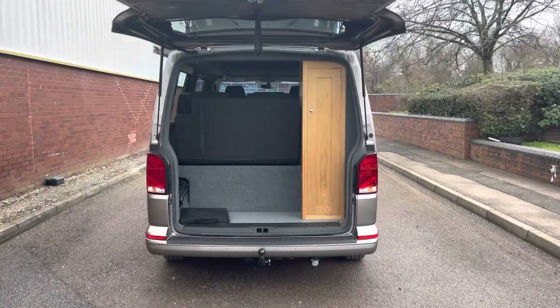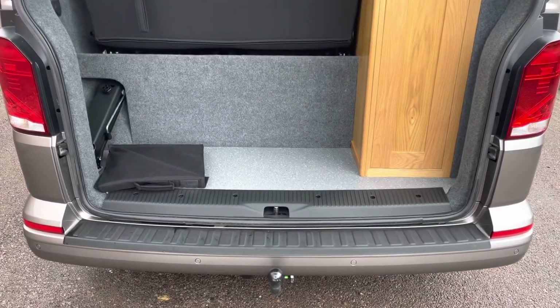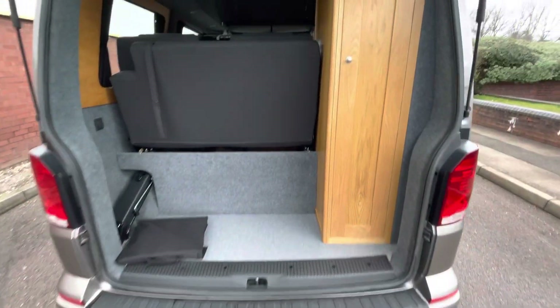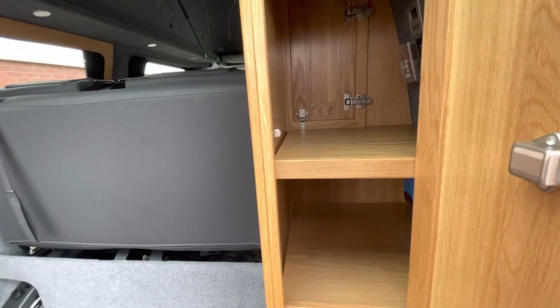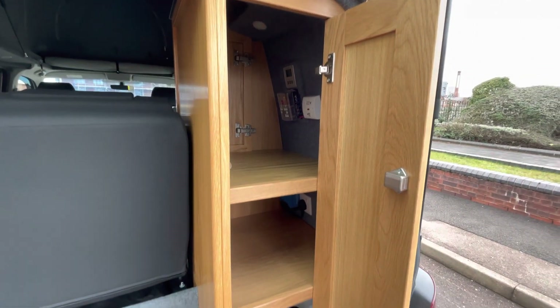To the rear of the vehicle, behind the tailgate, there is a spacious boot area complete for loading up luggage and other assortments. To the right, there is also a cupboard, behind which is a few shelves as well as some of the lighting switches and controls.